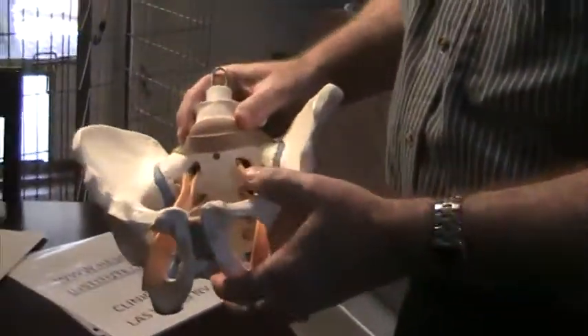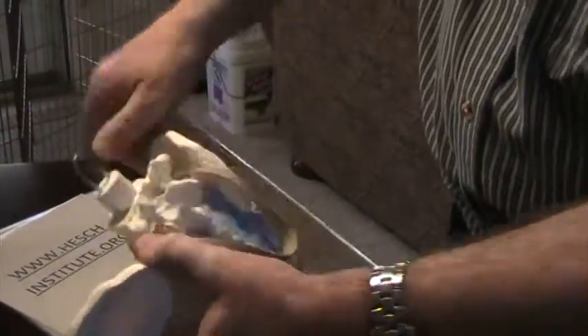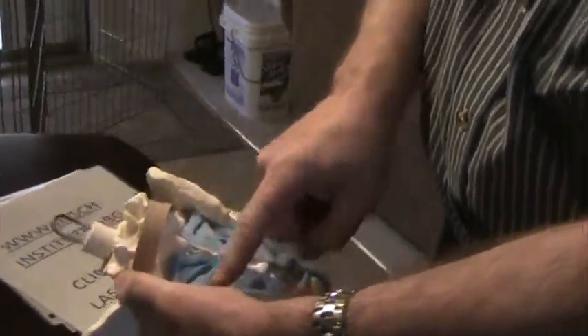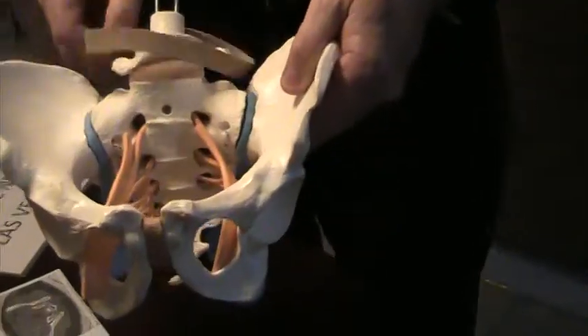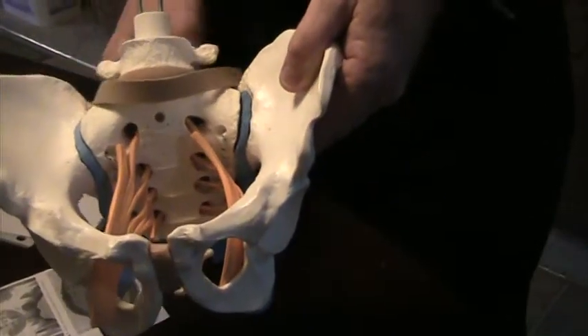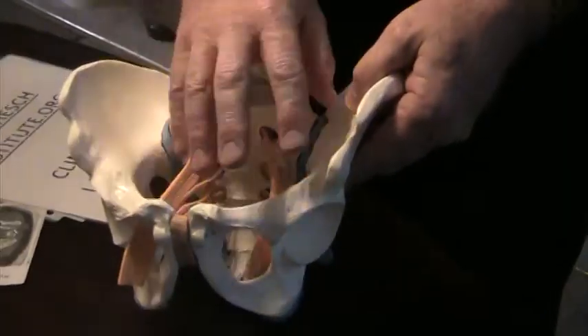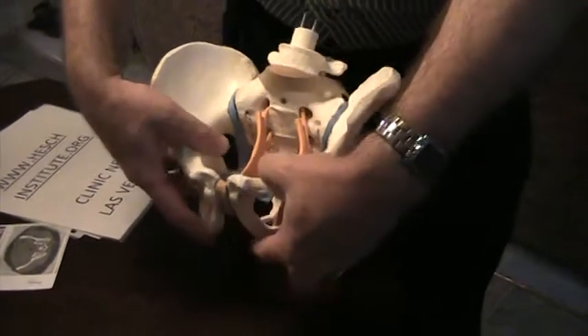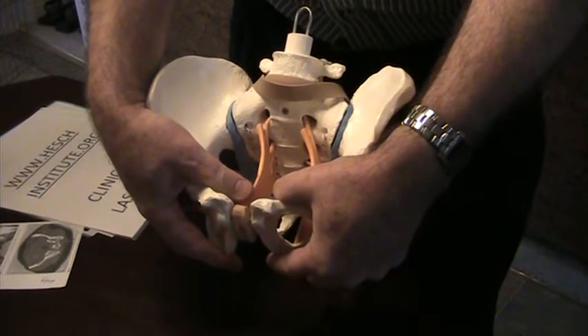I want to show on the model what happens in the pelvic joints with pregnancy and the process of birth. You have two sacroiliac joints deep from the back, and then you have a symphysis pubis joint. So there are three joints that participate, and a hormone named relaxin interacts with some of the other pelvic hormones, creating softening of these ligaments.